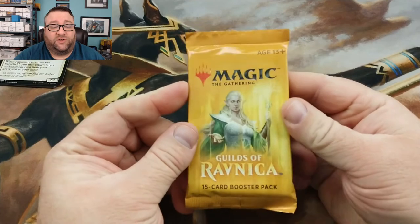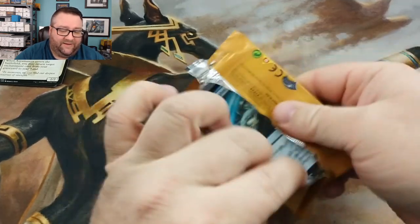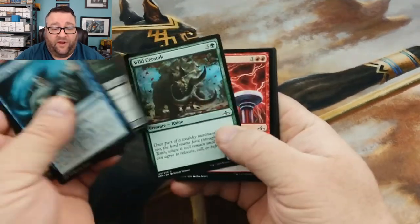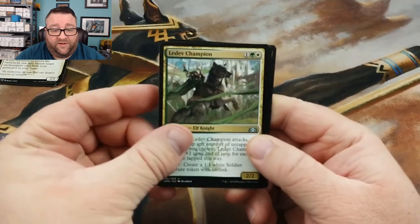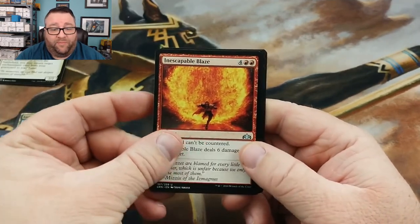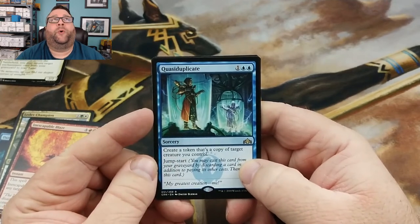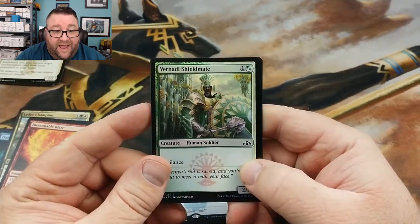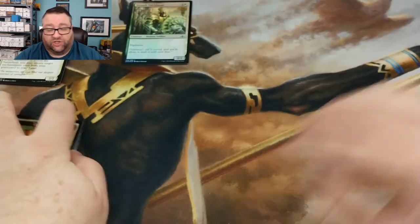We've got a Guilds of Ravnica pack for the Pichu — let's see what kind of good stuff we can get. Keep in mind, to win any of this stuff you've got to get a hold of us to let us know your address. We don't contact people to let them know if they've won — you've got to watch to know if you've won. All right, we've got ourselves a Ledev Champion — nothing great. Conclave Tribunal — not bad. We have a foil. We have an Inescapable Blaze and a Quasiduplicate — that Quasiduplicate card is so good. Our foil is a Vernadi Shieldmate. So you've got yourself what I view as a good rare and a foil. Congratulations, Pichu.